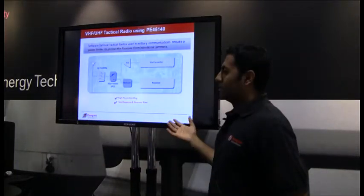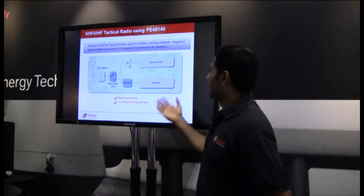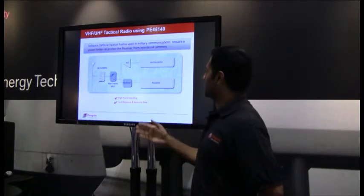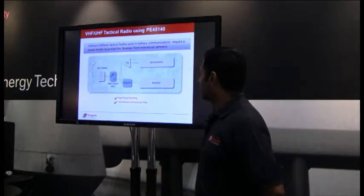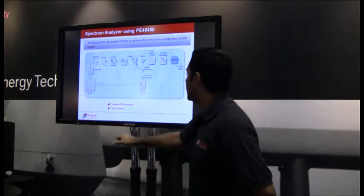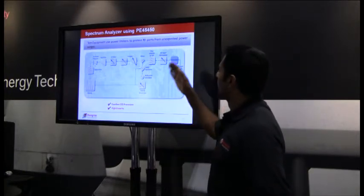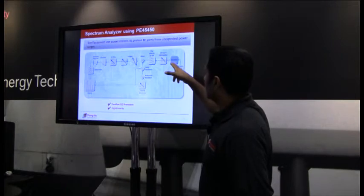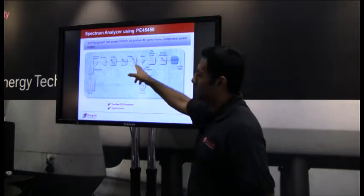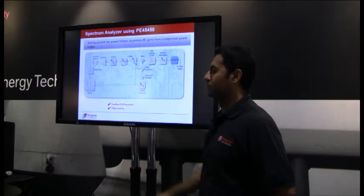For application examples, software-defined tactical radios are used in military communications and require a power limiter to protect the receiver from intentional jammers, requiring really high power handling and fast protection. In a second example, a spectrum analyzer using the PE45450 can use a power limiter at the front end of the RF input to protect the attenuator and mixer from being overloaded—where excellent ESD protection and high linearity are really helpful.